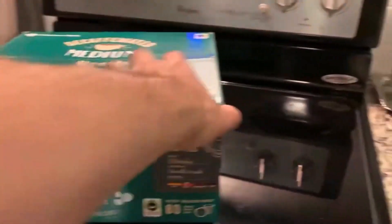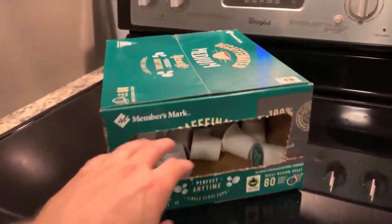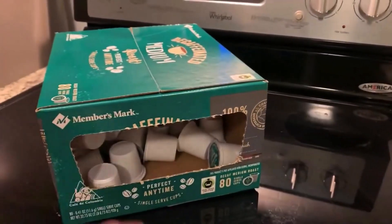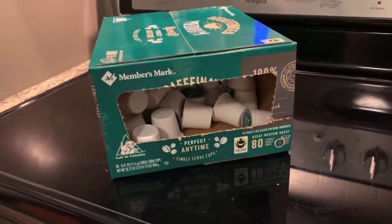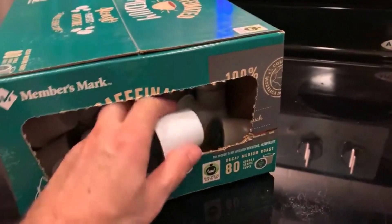The medium roast is smooth and robust, with a richness that's often hard to find in decaf options. Each cup brewed is consistent in taste and aroma, which is impressive considering the variety and quality I've experienced with other brands.